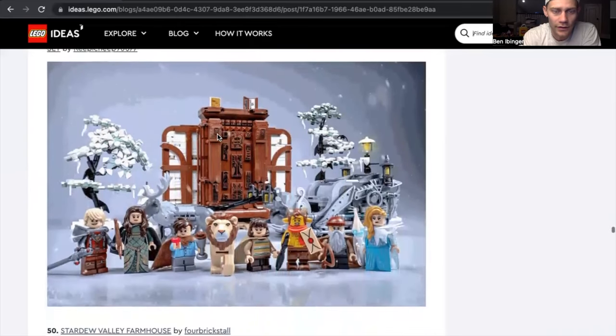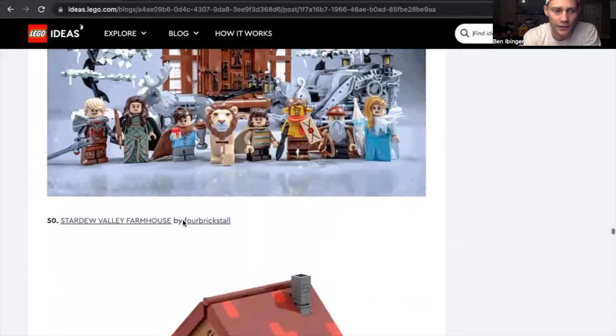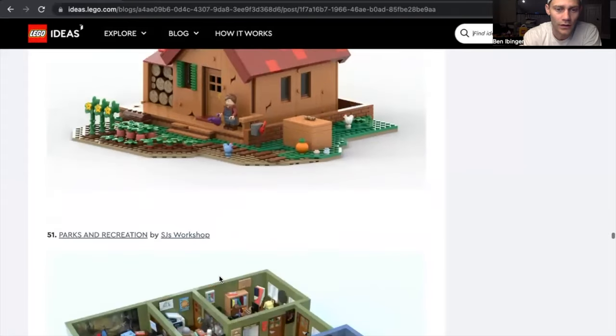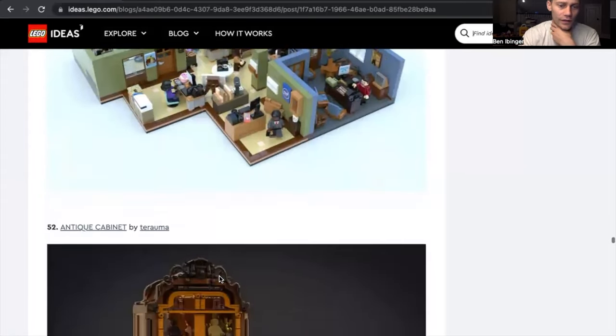Welcome to Narnia — interesting. I like the little sleigh and reindeer; some of those minifigures are pretty sick. Stardew Valley Farmhouse — I could see us putting that in our greenery area or in between our city and greenery area. Parks and Rec — another great one. Man, Brooklyn 99 and Parks and Rec — they're hitting on some good ones.